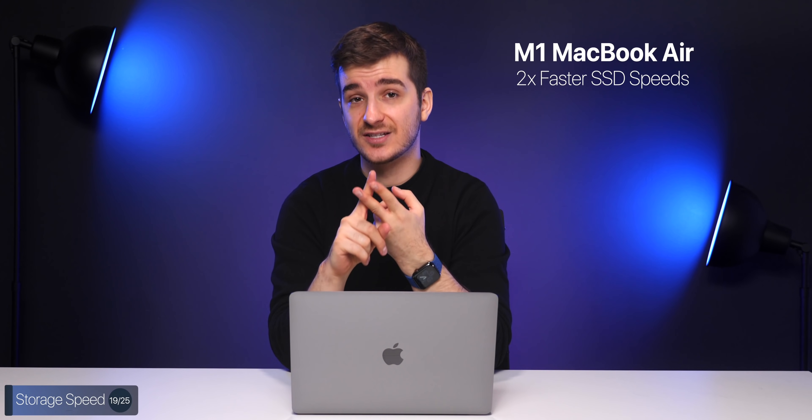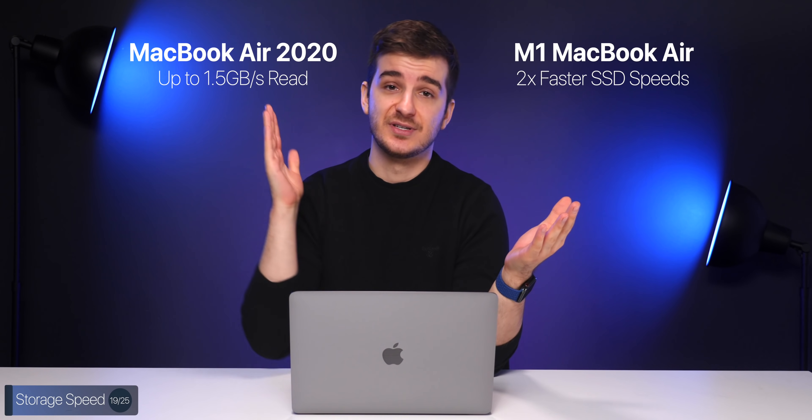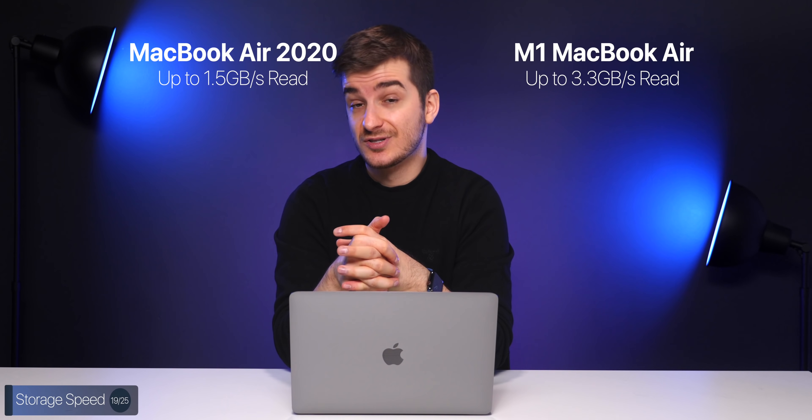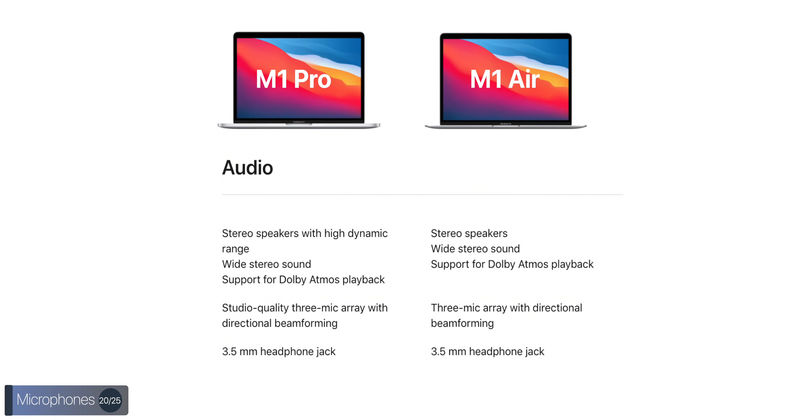The storage speed has also been improved — it's twice as fast as before. The MacBook Air 2020 had about 1.5 GB/s read speed, which means this one has about 3.3 GB/s read speed, which is quite a big improvement. The speakers are not as good as on the MacBook Pro, which offers higher dynamic range. They're pretty good on the Air, but much better on the MacBook Pros. Same goes for microphones — we have three mics on the Air, which are good, but not the studio-grade microphones found on the MacBook Pro 13-inch and 16-inch.